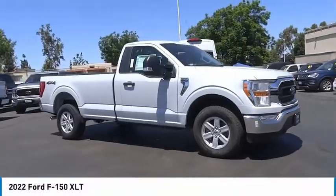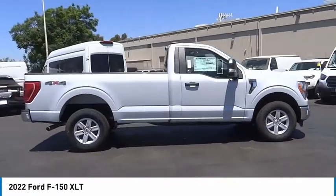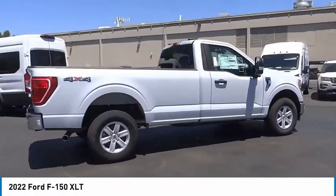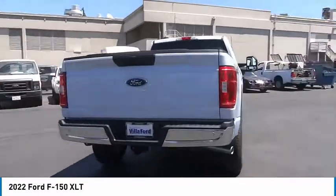Looking for the right vehicle? Check out the 2022 F-150. A Ford F-150 knows how to handle any situation. It's built to follow orders. No whining.